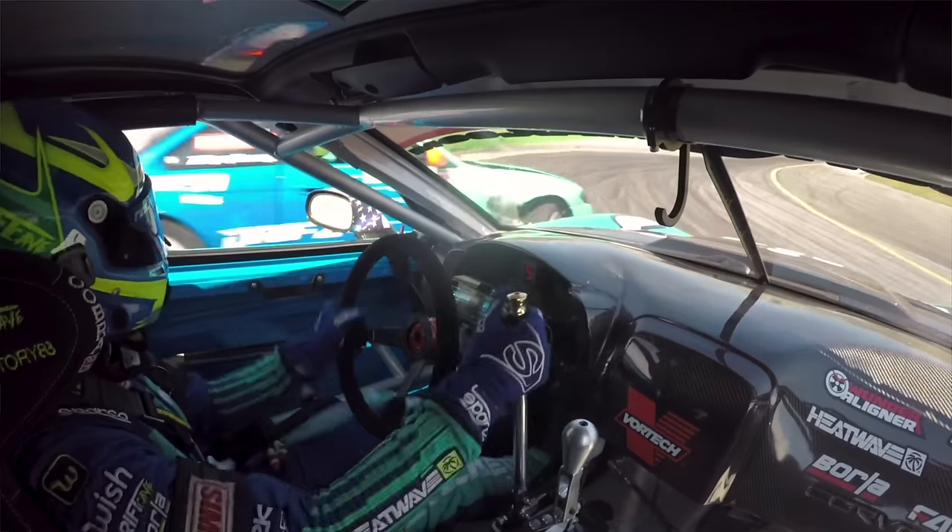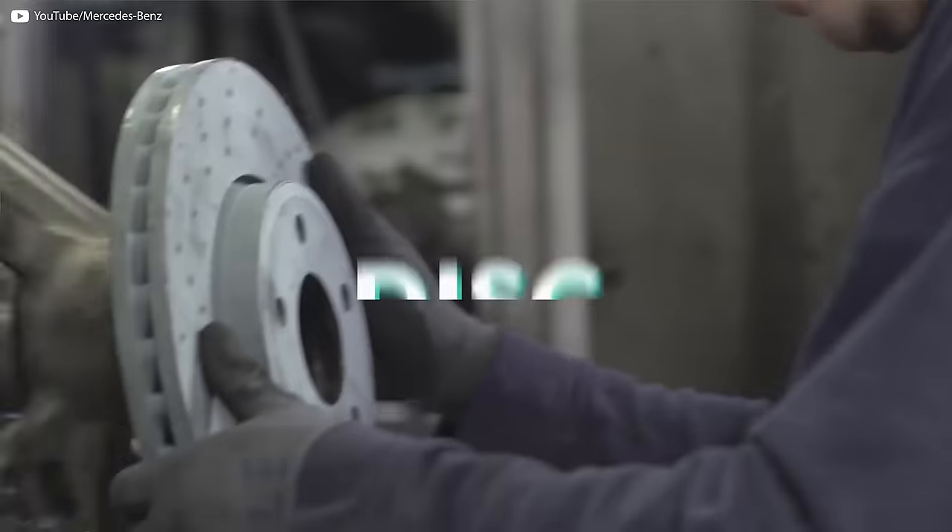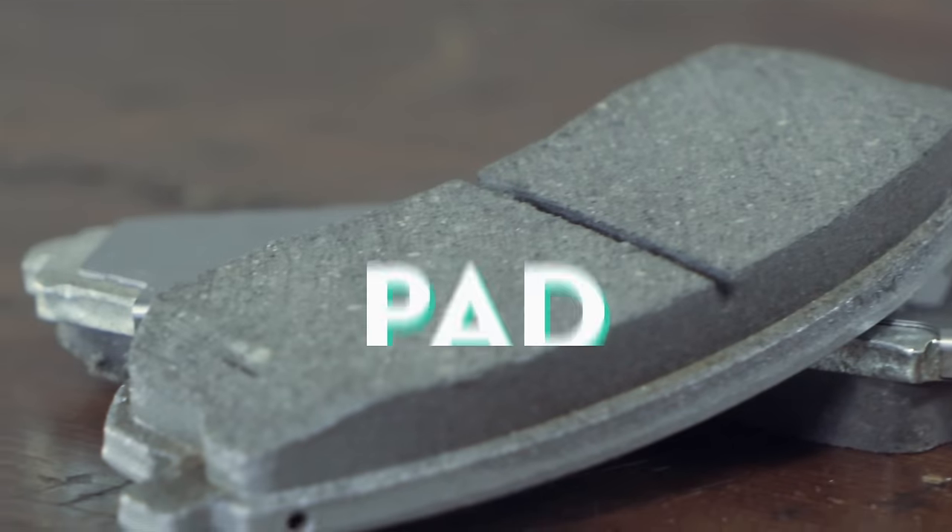Some people say brakes are just as important as your engine. There, I said it. Feels good to get that off my chest. Without brakes, we'd just crash into each other all the time. While that sounds pretty fun, it doesn't make much sense if you're trying not to be dead. Most of us have disc brakes on the car, but the disc is only half of what's needed to stop your car — the other half is the pad.